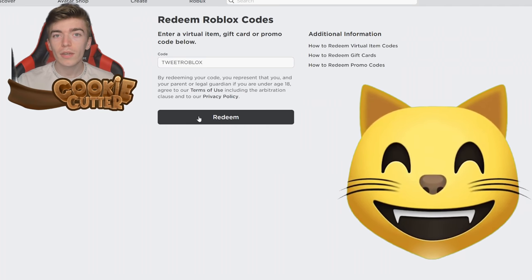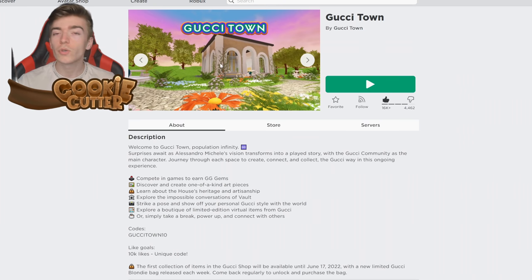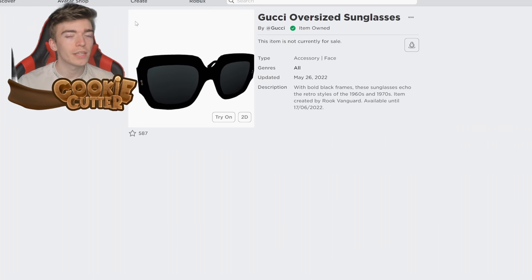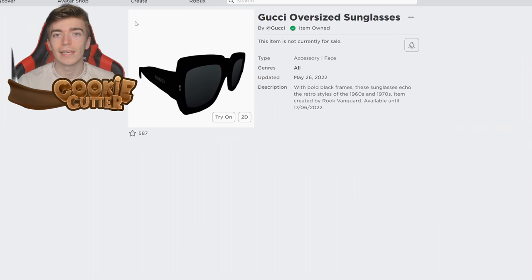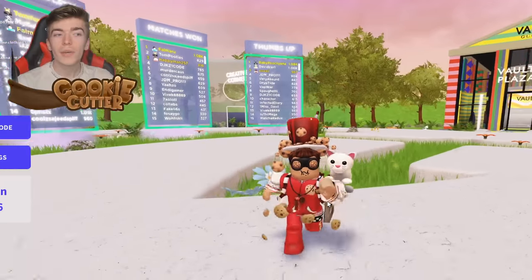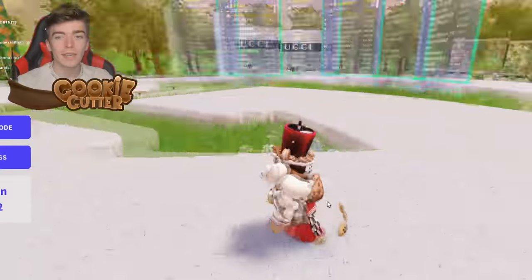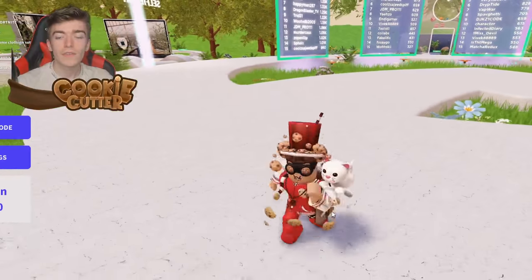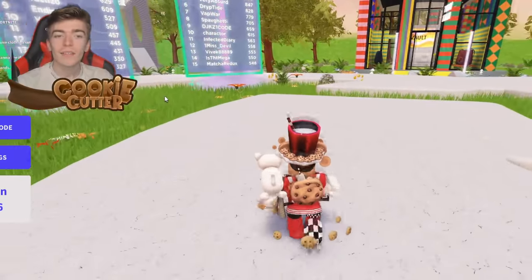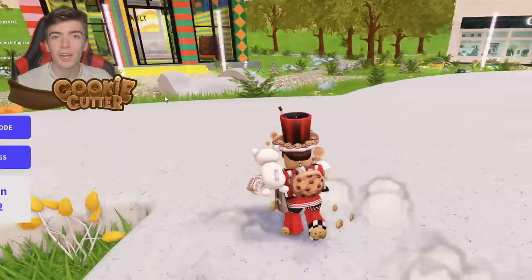Roblox has slowly been pulling away from the promo code section and now they're moving more towards video games such as Gucci Town. In Gucci Town you can earn yourself a bunch of items completely for free, which are done extremely easily, such as these Gucci oversized sunglasses. To get these sunglasses all you need to do is load up the Gucci game and begin the tutorial. You'll see some arrows, just follow them — it literally takes two minutes and then you'll have earned yourself those glasses completely for free.